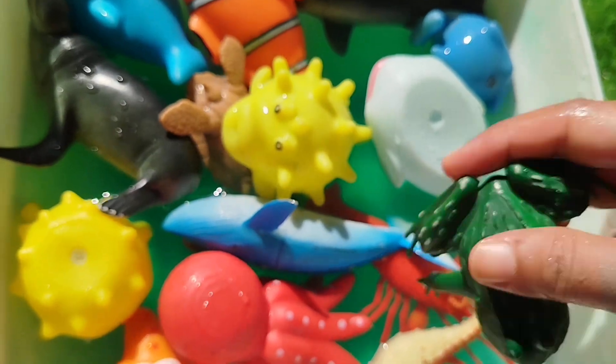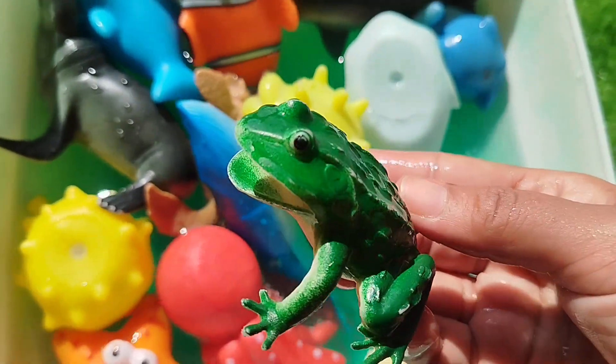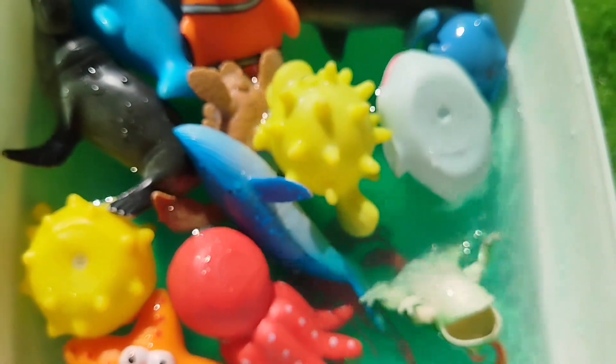A frog fish. The next one is a frog. This is a frog.